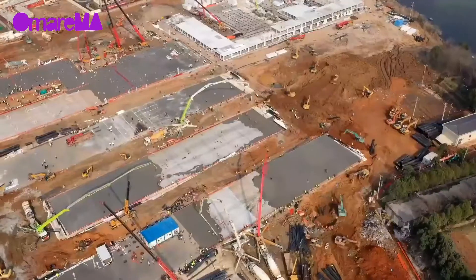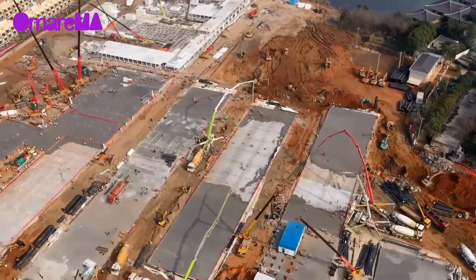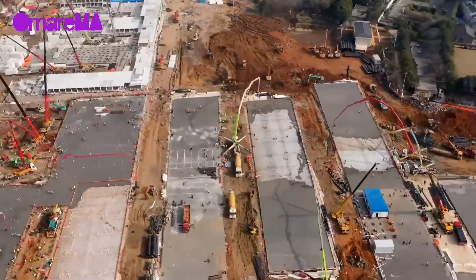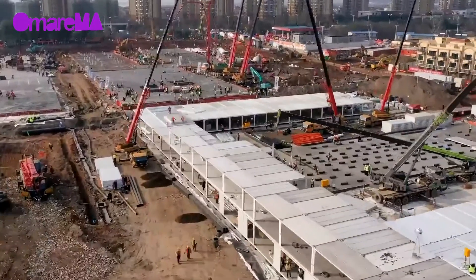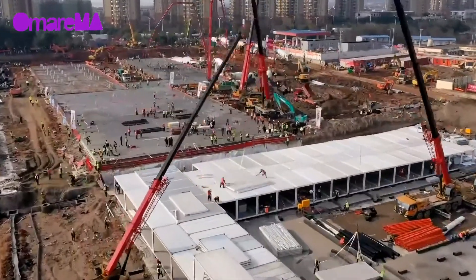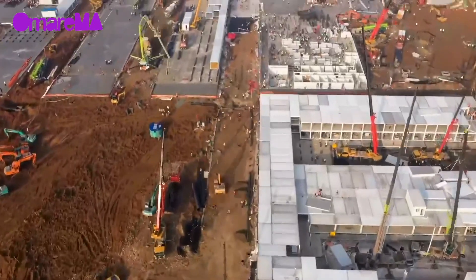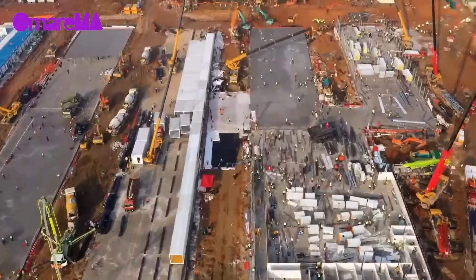A project so large would typically take six months to design and up to three more years to build. But there was a race against time as people's lives were at stake. Companies submitted a ground-leveling scheme in five hours, finalized a design plan in 24 hours, and delivered construction drawings in 60 hours.